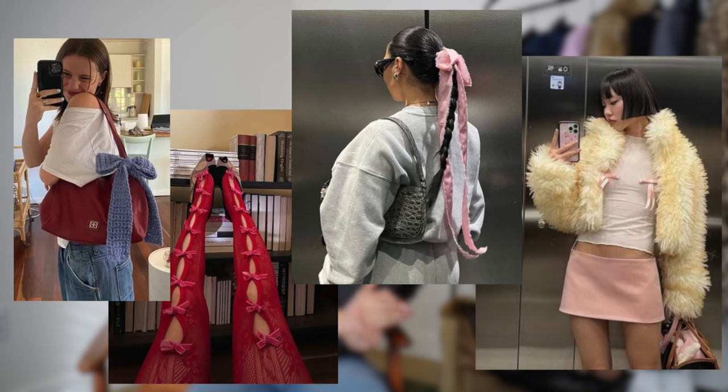Bows just have a chokehold on all of us, me included. Bows on bags, bows on your clothes, pinning them, bows in your hair — any way you can add them into your wardrobe. I'm going to ride the trend because it's super cute and girly. I feel like it ties into the overall ballet trend.